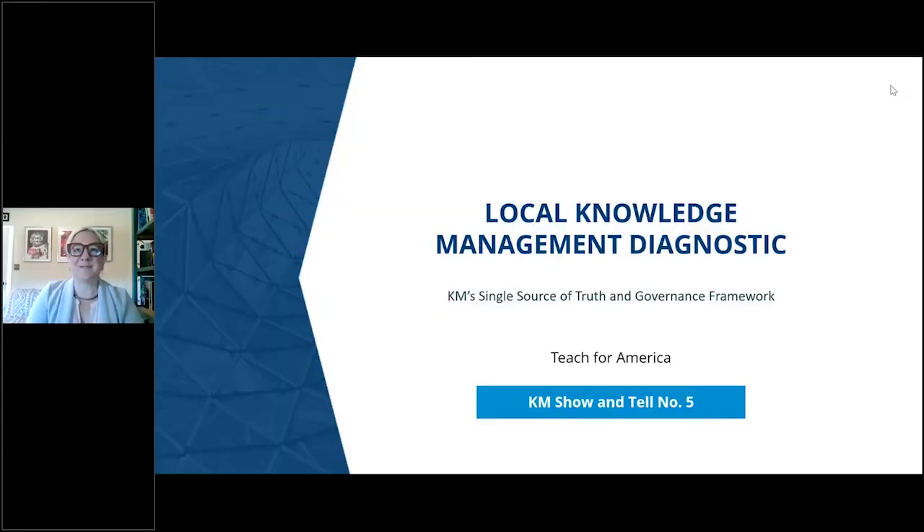Thanks, Lauren. I'm excited to be here today with our KM community and my colleagues from Teach for America that are out there in the audience somewhere, including my partner in all this work, Stevie Carnation. So thanks for having us for the show and tell. We're going to share with you today about our local KM diagnostic.